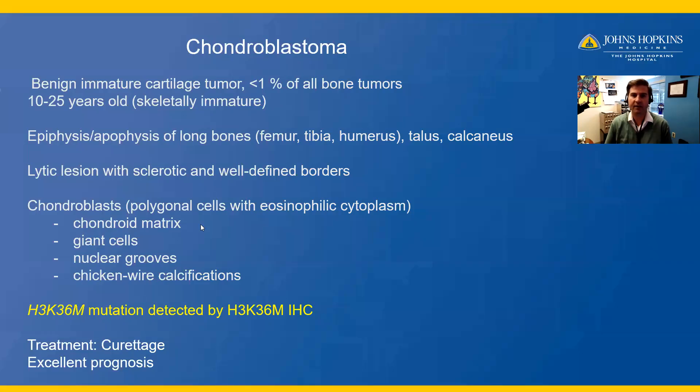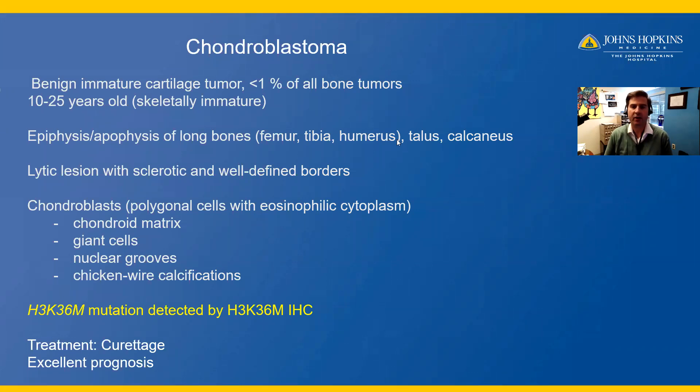This is a chondroblastoma, which is a benign, immature cartilage tumor that accounts for less than 1% of all bone tumors, typically arising in patients ages 10 to 25 years of age, or in skeletally immature patients. However, rarely chondroblastomas may occur in skeletally mature patients and older adults.